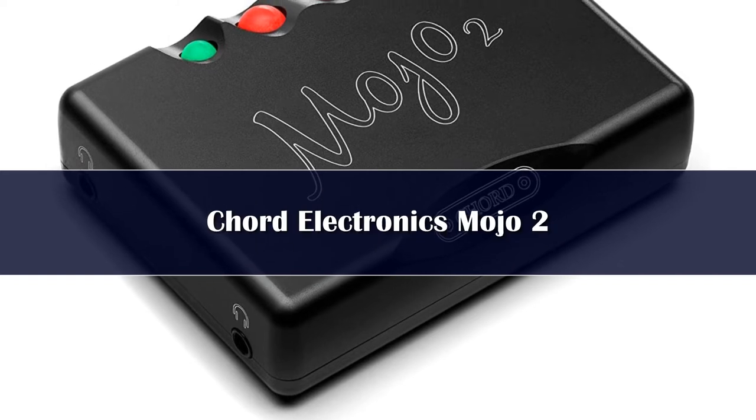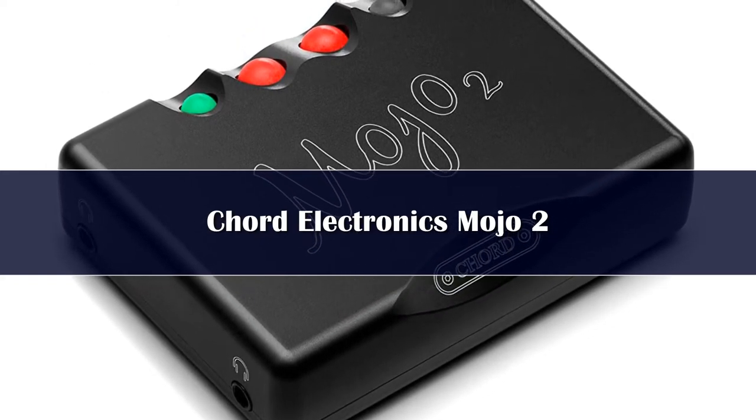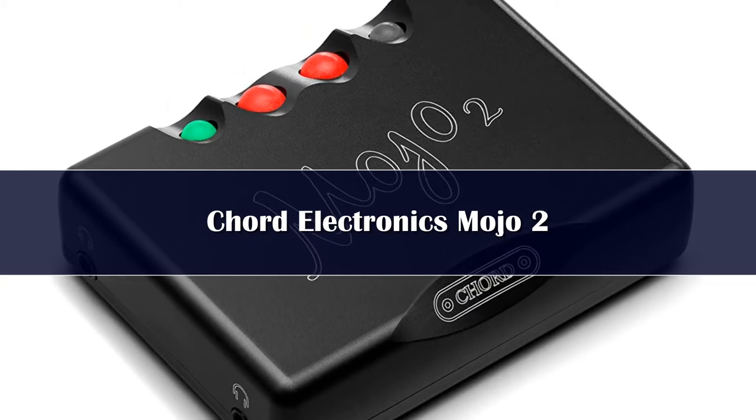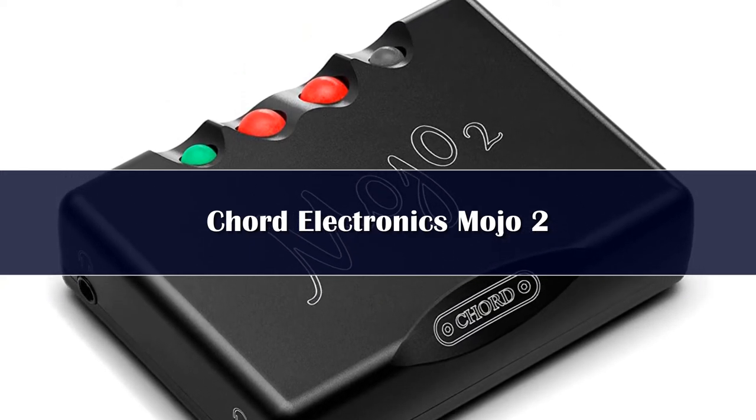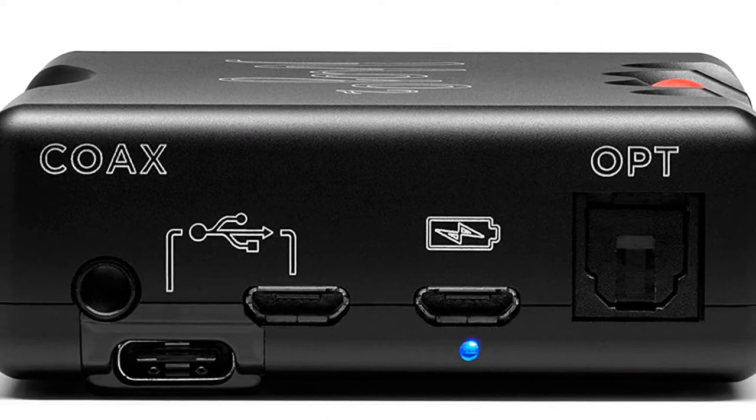Fittingly named Mojo 2 is the long-anticipated, re-engineered replacement to the 2015 released original, which burst onto the scene as a real benchmark-setting game-changer in the then-fledgling world of portable DAC headphone amps. And while those familiar with Chord's most affordable product will see from the accompanying image that the aesthetic hasn't exactly been overhauled for the sequel,